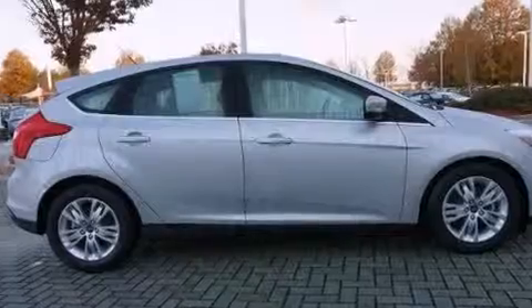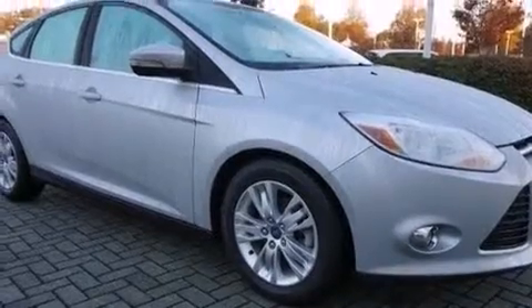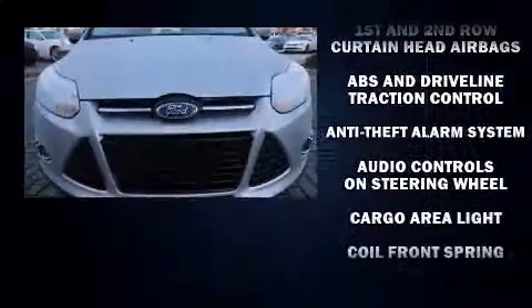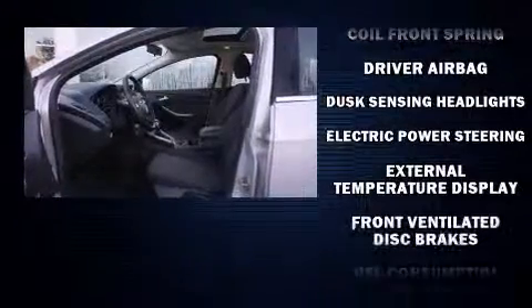All of the premium features expected of a Ford are offered, including variably intermittent wipers, adjustable headrests in all seating positions, a leather steering wheel, a built-in garage door transmitter, turn signal indicator mirrors, and air conditioning.